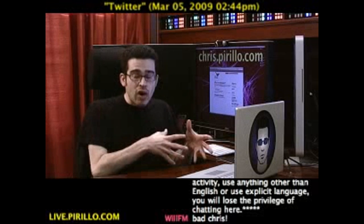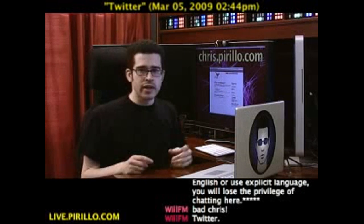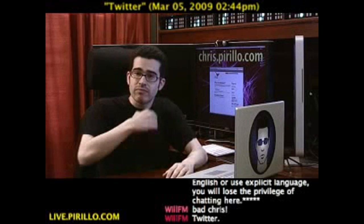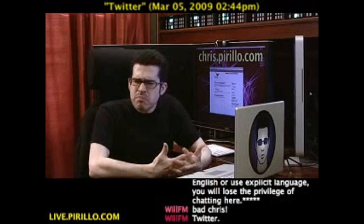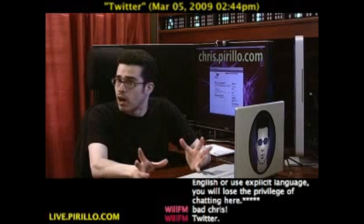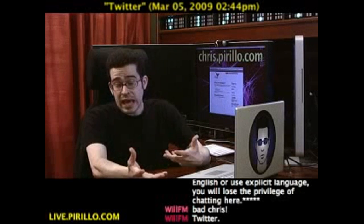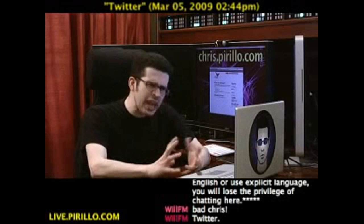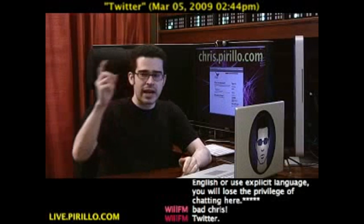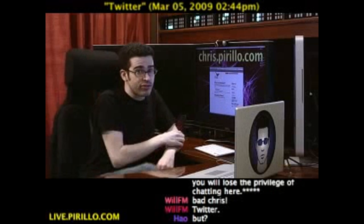Just because I have a blog doesn't mean I'm not also on Twitter. When I post something new to my blog at chris.pirillo.com, it tweets it out automatically. I've got a little service that pushes it out there so that I don't have to tell people that something new has been posted to my blog. But maybe I wanted to notify all my followers when an action took place somewhere on my site — say a comment was left on a certain post, or maybe something happened on another page. There's no real simple way of doing that as of yet. But if you are interested in possibly tying in some action on an external website with your Twitter account, this is a service you're going to be interested in.